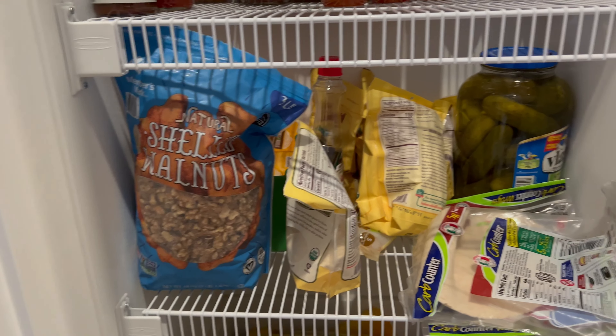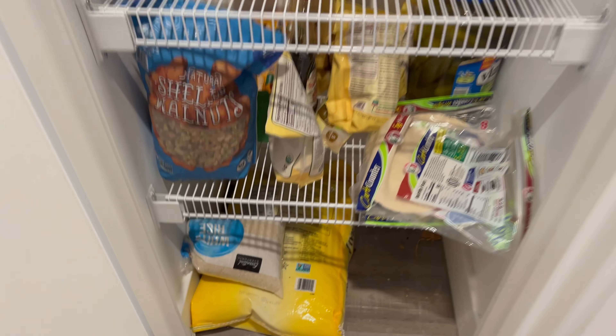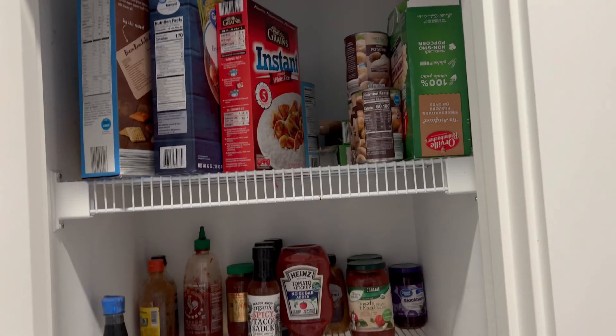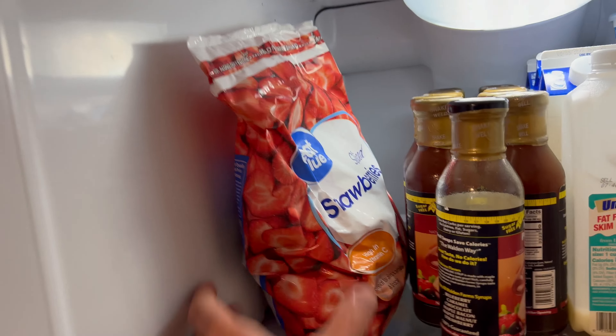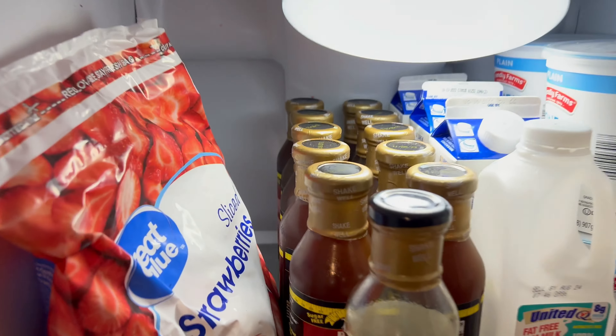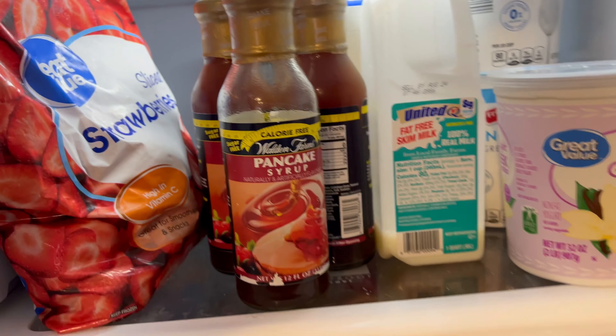Good with the condiments — some Skinny Girl, same idea. There's some masa down here for making tortillas, shelved walnuts I mix in — good source of fat — low carb tortillas, pickles, and some rice that I never use that I need to get rid of. And that's about it in there.